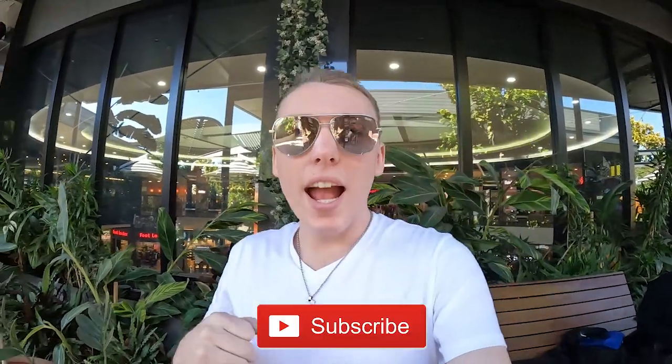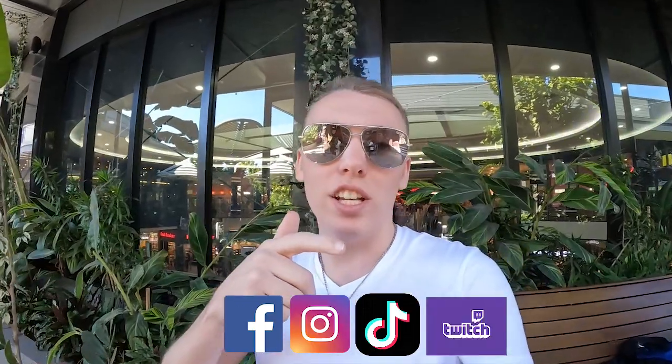How's it going my Wolfpack? It's Watlick Seawolf here. To whoever's new here, make sure you hit that subscribe button. You can also follow me on Facebook, Instagram, TikTok and Twitch. And Wolfpack, you can also follow me on my merch store as well.